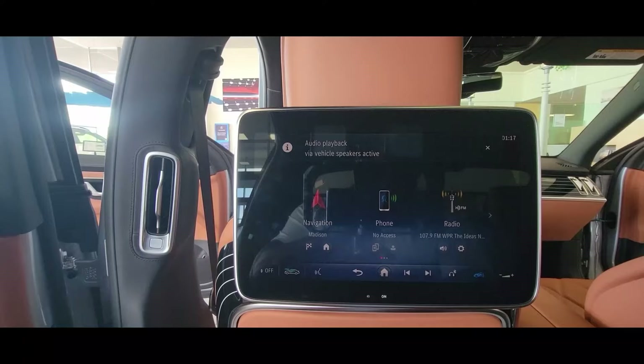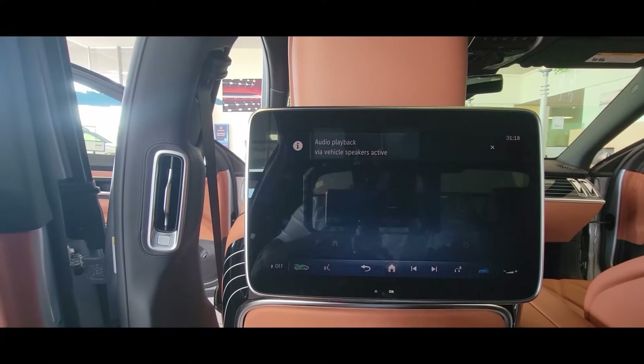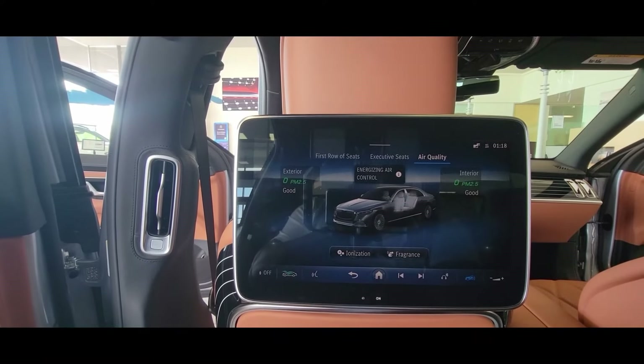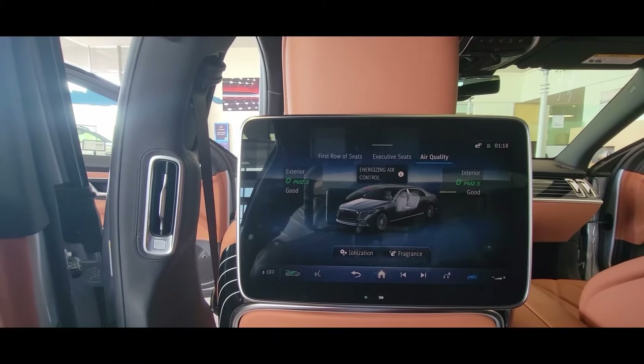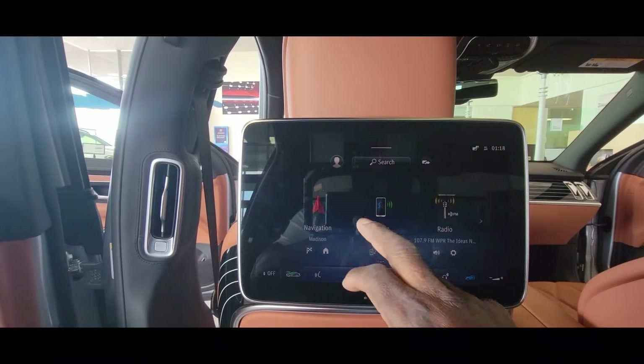It can also be used from the front, but if you're a rear passenger and you're the owner, you can check the status of the car — make sure you have enough gas, that the tires aren't low. It's just tons and tons of information this screen has.